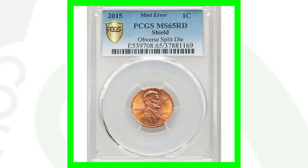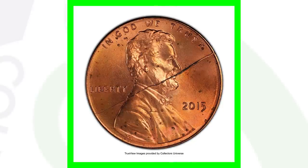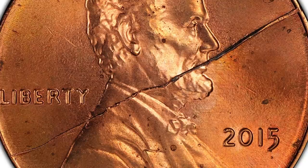Here's another 2015 Lincoln cent with the shield reverse, and we have a split die on the obverse — you can see that die crack going all the way through the Lincoln cent. This coin is graded at Mint State 65 Red and sold for $222.